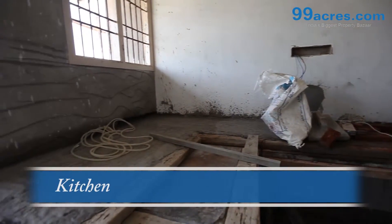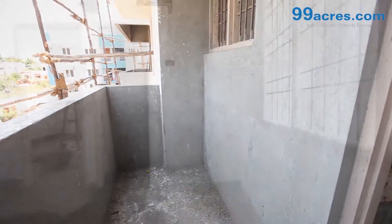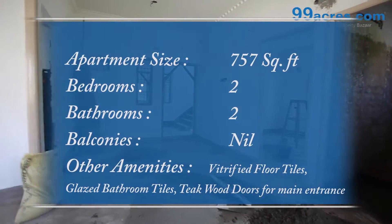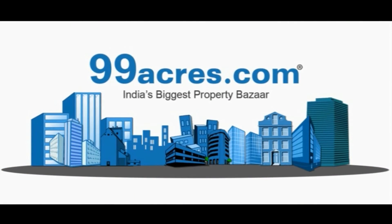The kitchen counters are made out of granite with stainless steel sink. T-cute frame with T-cute panel doors for the main entrance.